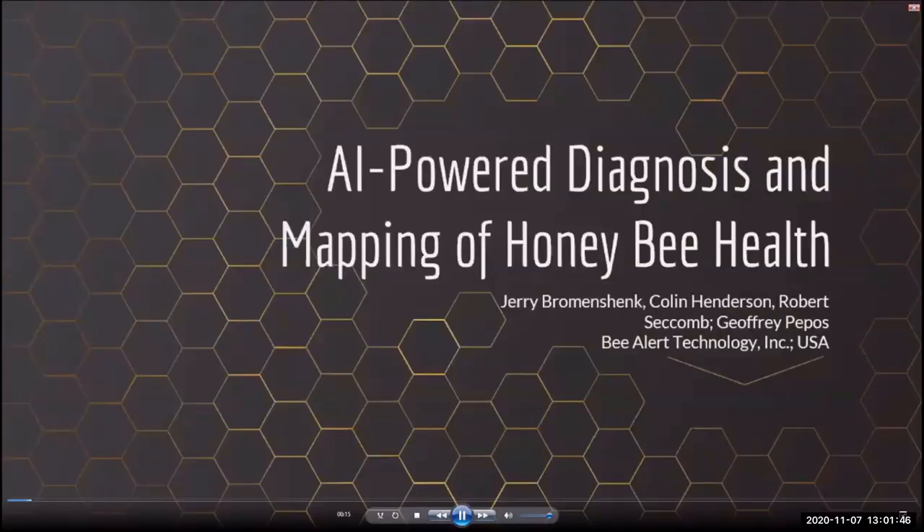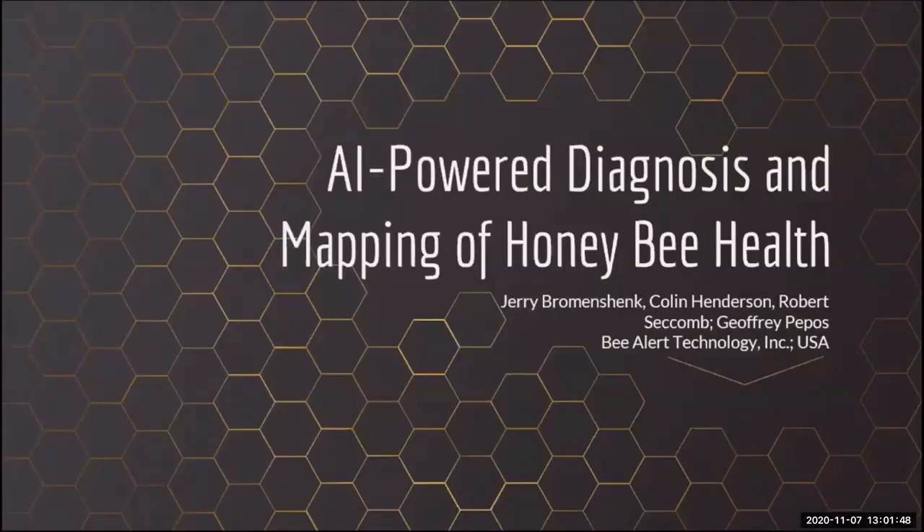I'm Jerry Bromanschenk of the University of Montana and BeeAlert Technology. I'm here today to talk to you about a citizen science project we launched last year to tune our acoustic app. I'm a research professor and lead instructor for the University of Montana's online master beekeeping program, and also the CEO of BeeAlert Technology, a tech transfer firm affiliated with the University of Montana.